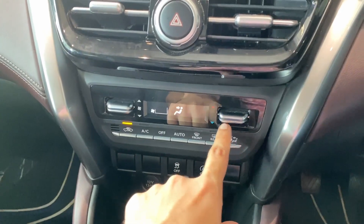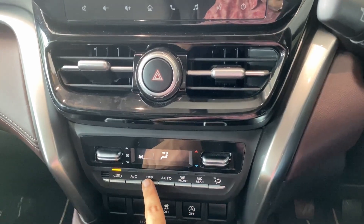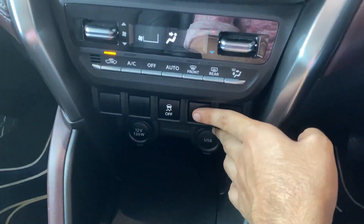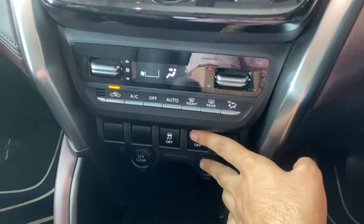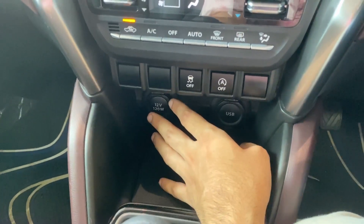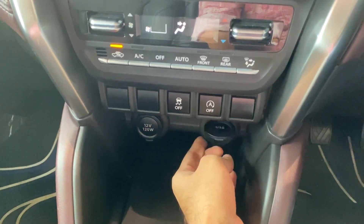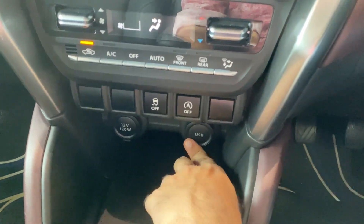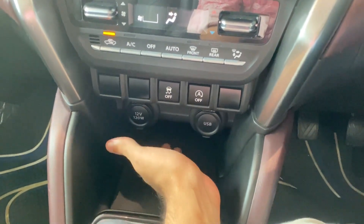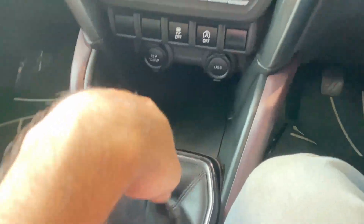Below the AC controls, you get two buttons - the auto idle start-stop system button and the traction control button. Wireless charging is not available on this Alpha variant; it's available on the Alpha Plus and Zeta Plus variants. You get a 12-volt charging socket and a USB Type-A port. The center console has a lot of space. The gear lever has a five-speed manual transmission with a leather finish on the gear knob. There's also a small space to keep your key, a bottle holder, and a handbrake lever.